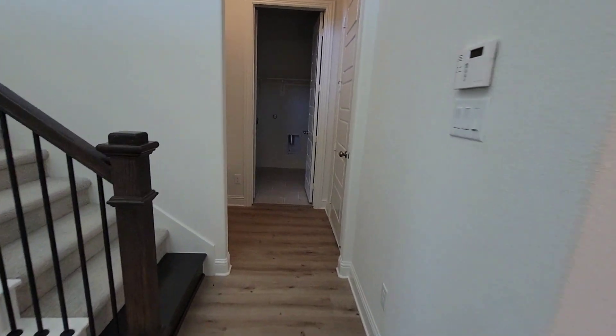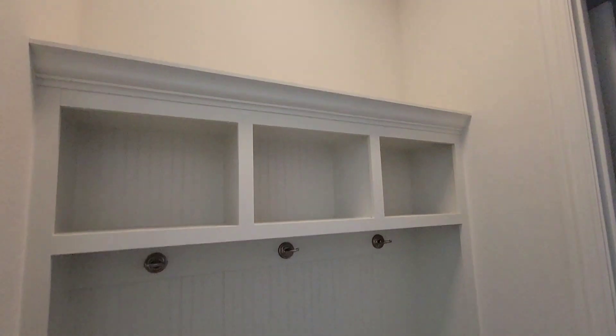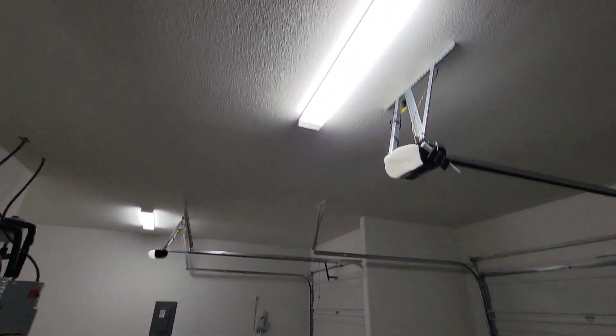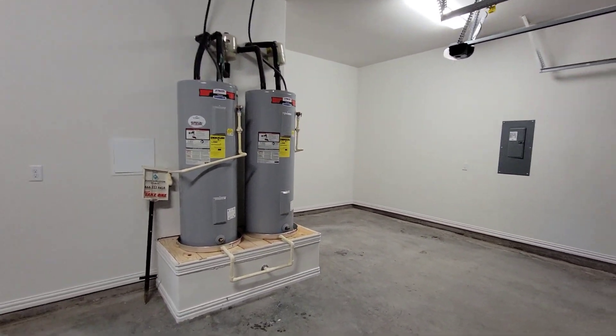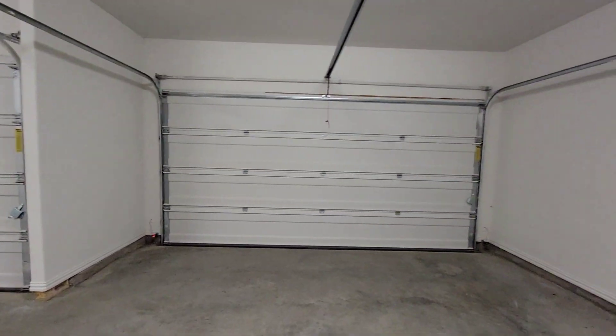Over here you got your mud room with shelves, and then the three-car garage. It's a nice high ceiling in here — you could park an Escalade in here. Got two big hot water heaters, a breaker box, and a sprinkler system all set up.